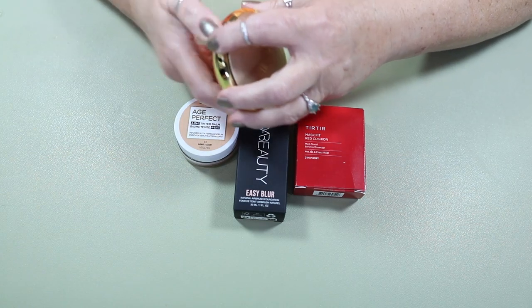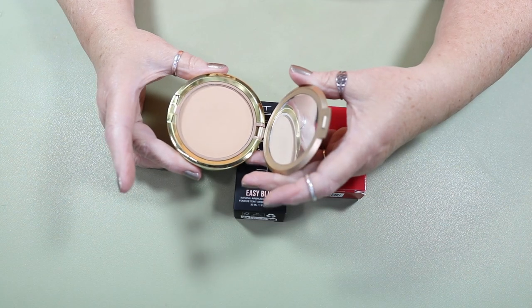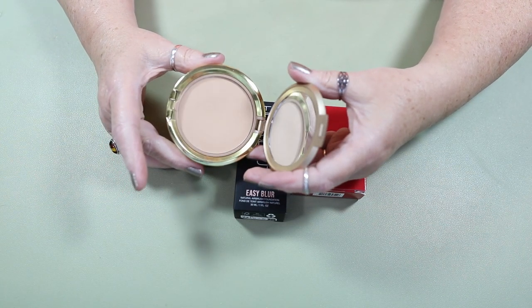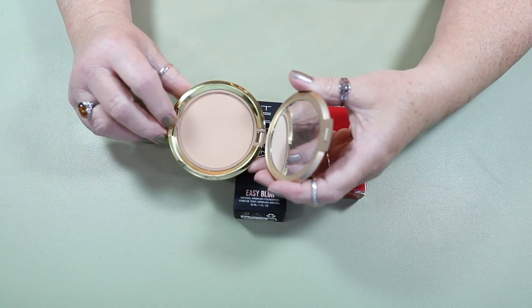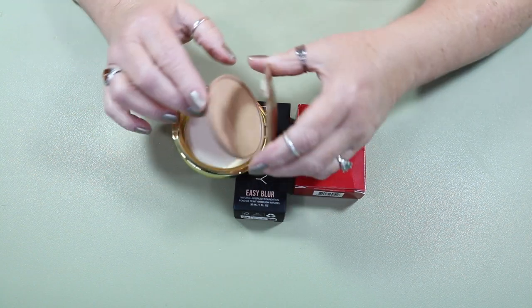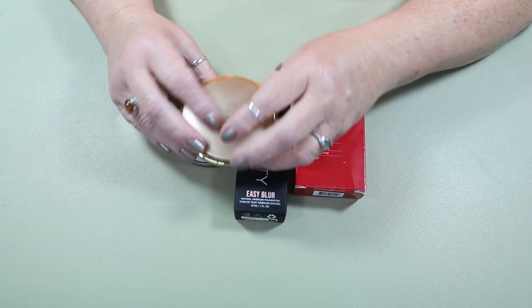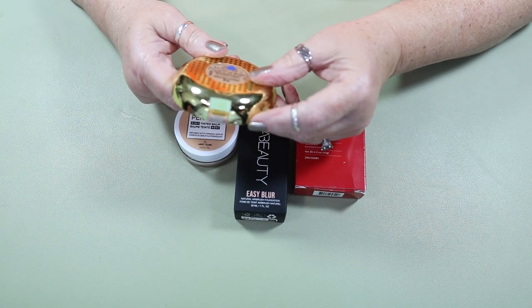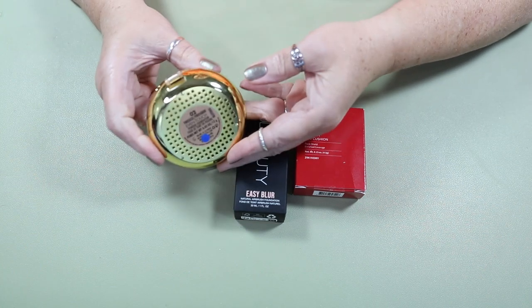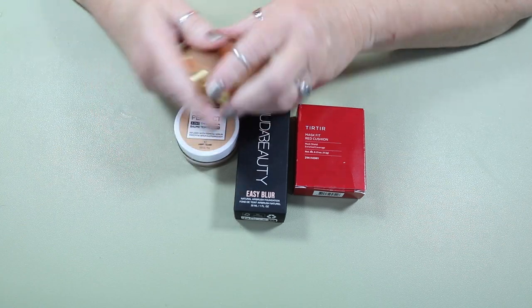I'm currently using a Fenty powdered foundation and I'm going to keep using that because I have panned it. I want to see how much I can finish up by the end of the year. But I am bringing in this Milani powder foundation — this is Even Touch O2 Fresco. I don't even know if you can still get this, that's how long I've had it.